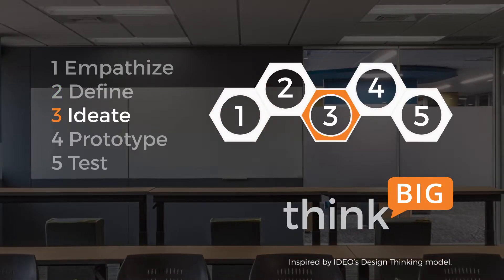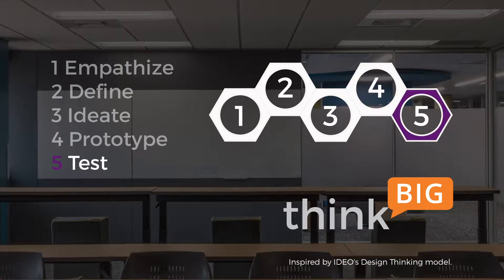Think Big is a process that we came up with because we realized there was a need to reinvent the process of design.